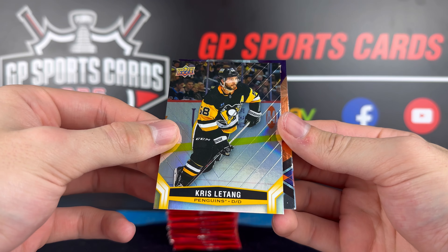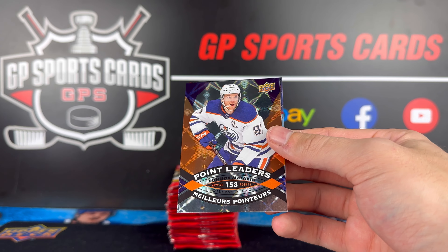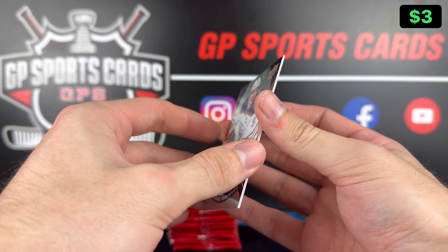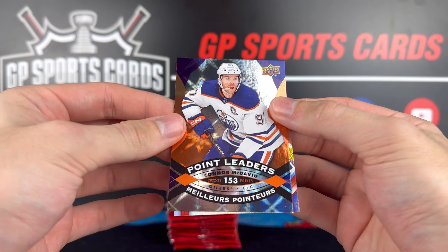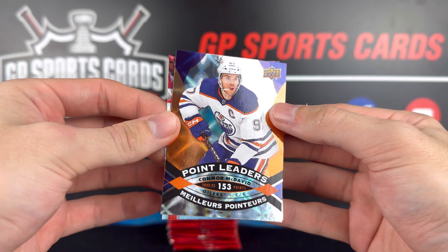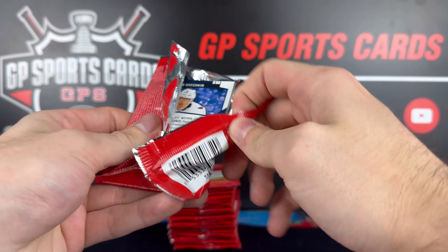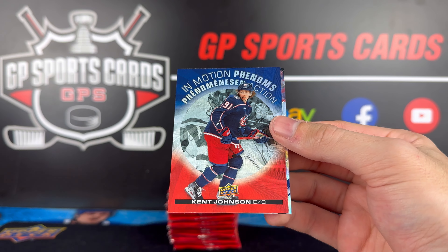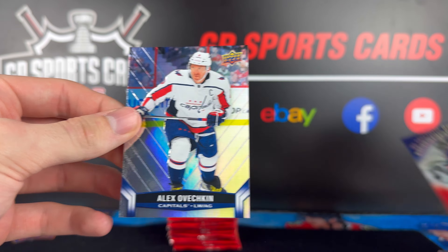Okay, our final stack here — we got Kris Letang to start us off. Point Leaders — doesn't get much better than that: 153 points. The biggest beast out there — Connor McDavid. My oh my, 153 points — what a season for McDavid. And then we got Kirby Dach in the Habs uniform behind it. Artemi Panarin. Another Phenoms here of Kent Johnson — nice. And behind it Alex Ovechkin.